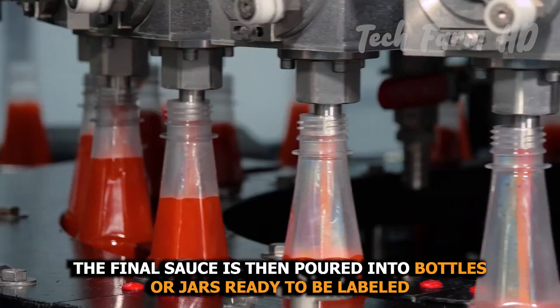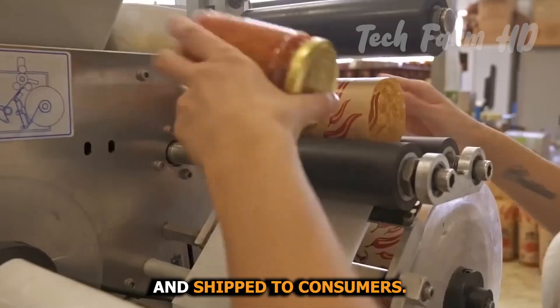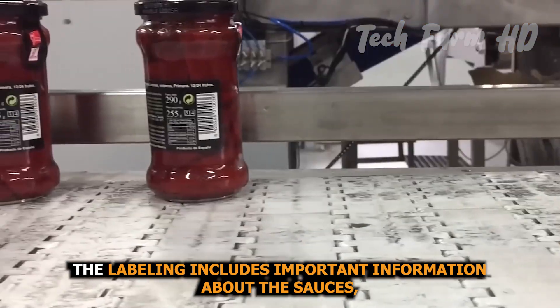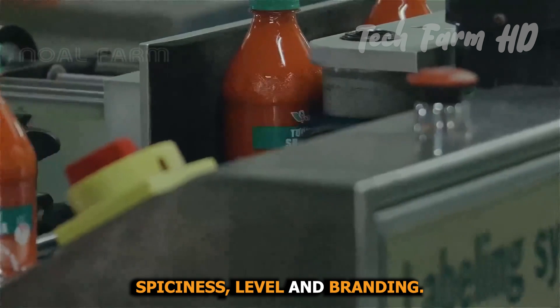The final sauce is then poured into bottles or jars, ready to be labeled and shipped to consumers. The labeling includes important information about the sauce's ingredients, spiciness level, and branding.